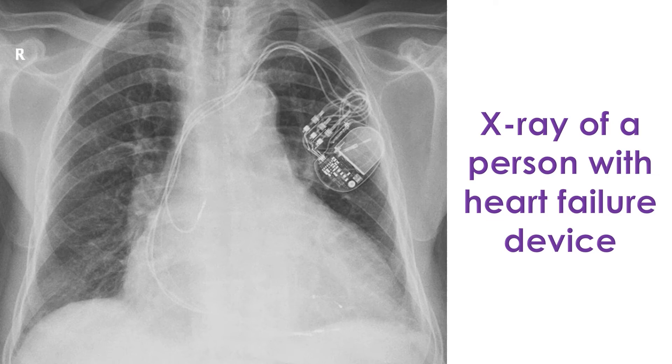The expensive device can be implanted only in eligible patients with heart failure as determined by tests like ECG — the electrical recording of the heart — and echocardiogram, an ultrasound scan of the heart.